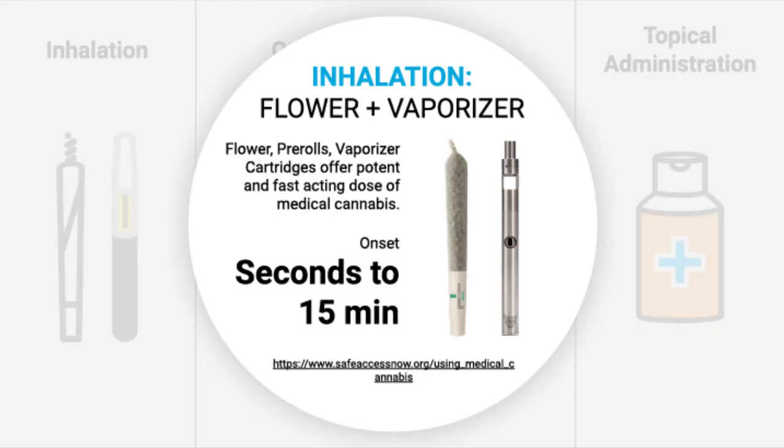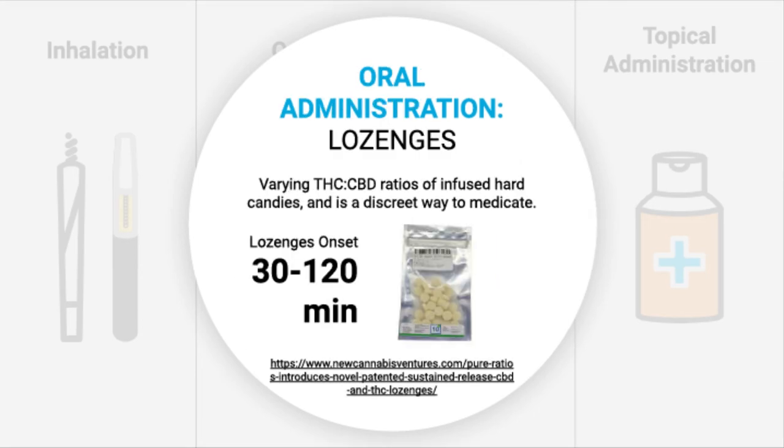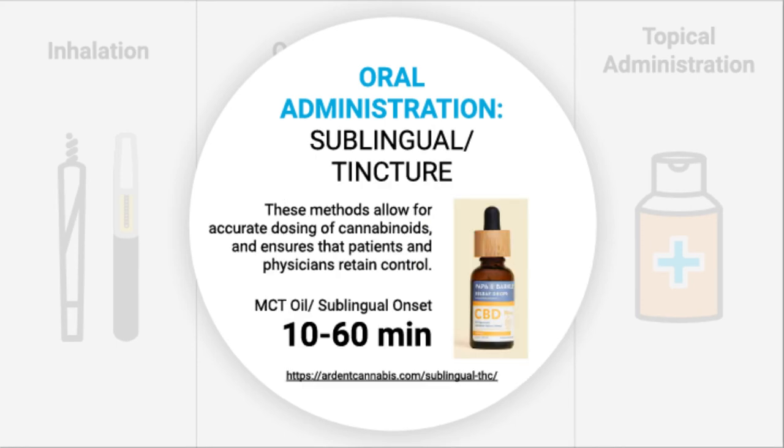For inhalation in New Jersey, we have flower, pre-rolls, and vaporizers and vape cartridges. The interesting thing about inhalation is that the onset is seconds to 15 minutes — the quickest of them all. For oral administration, New Jersey does have lozenges. These are great for getting different ratios of THC and CBD so that you can counteract the different effects of the different cannabinoids. A good ratio of THC and CBD helps deliver increased and better effects on the body as they work together. The onset for lozenges will be longer though, about 30 to 120 minutes.